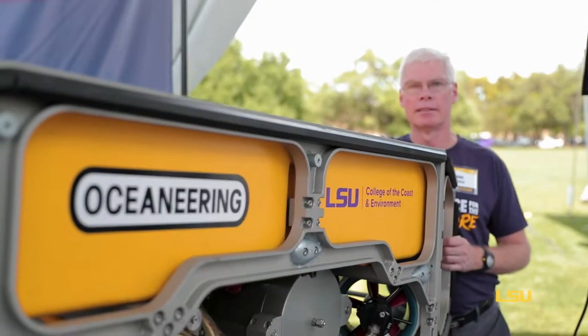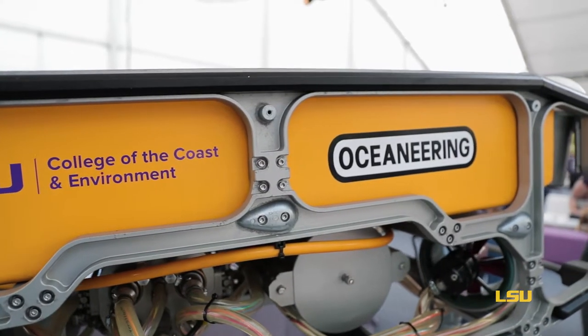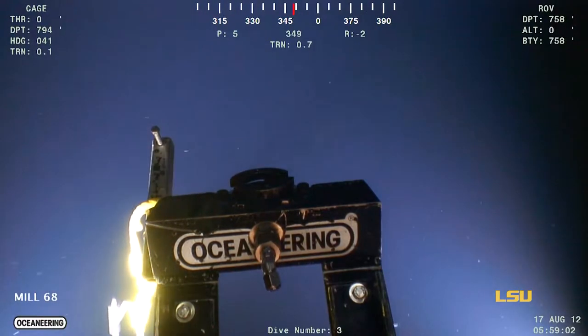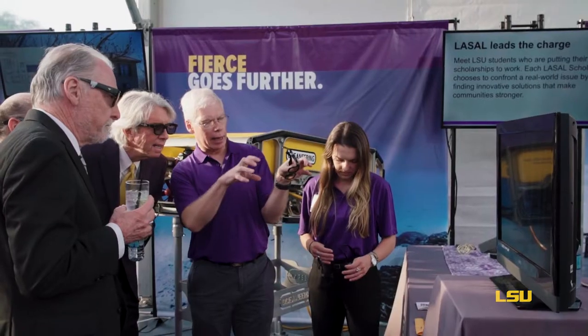Although LSU is not far from the sea, getting out to the deep sea is difficult. So now we're using these deepwater ROVs operating in thousands of meters of water to study life and biodiversity in the depths of the Gulf of Mexico.